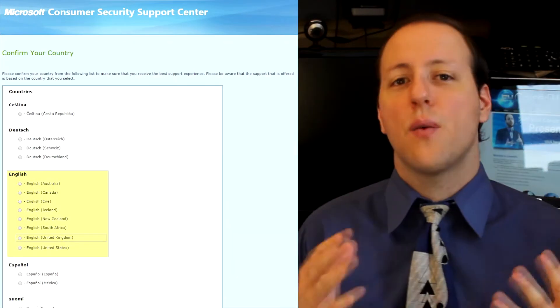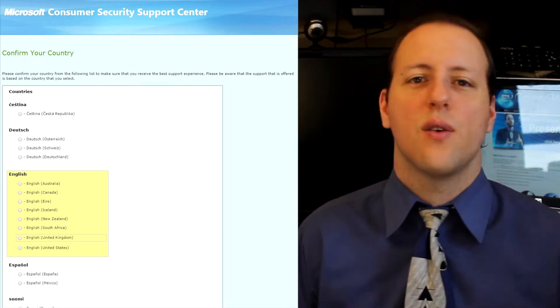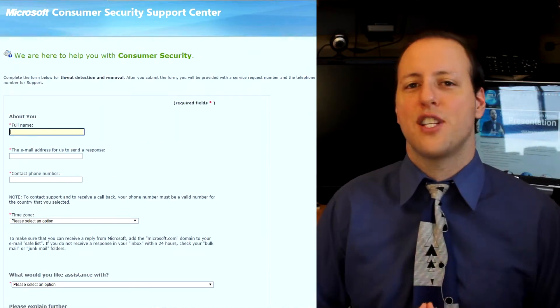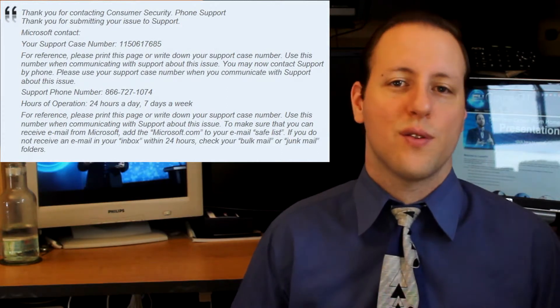Next, hit Continue and it will ask you for the country and language, so choose the right one and click Continue. Finally, it will bring you to their page with how you'd like to be contacted. Click on the phone option and it will ask you for your information, then click Submit. After that, you'll get a message saying 'Thank you for contacting Consumer Security Phone Support' and they will go ahead and contact you.